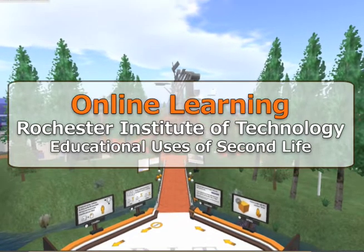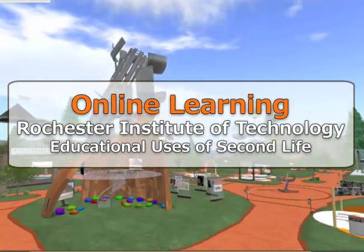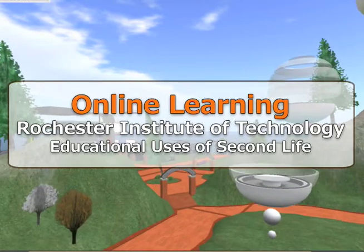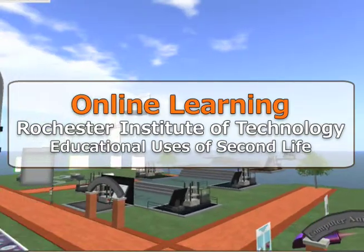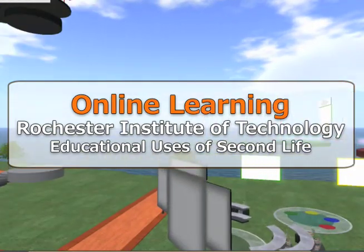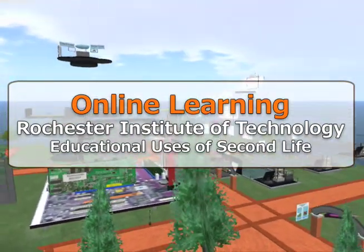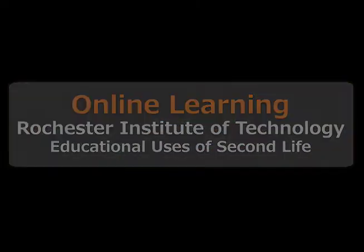The Online Learning Department at the Rochester Institute of Technology has been actively involved in the investigation of potential uses of Second Life, which led to the purchase of the RIT Island in January 2008. Since then, a virtual campus has been developed, including many virtual campus services and common meeting facilities. The staff in Online Learning have been partnered with RIT faculty to develop six teaching projects over the past academic year in a variety of disciplines. All development of the RIT Island has been done by talented students from within the university.